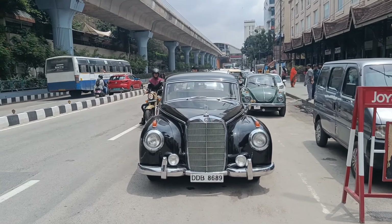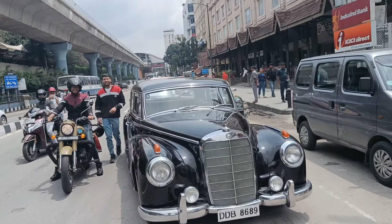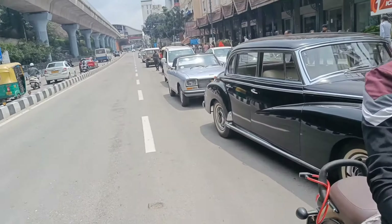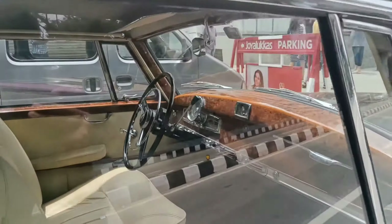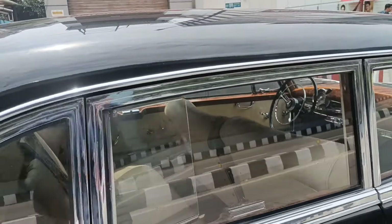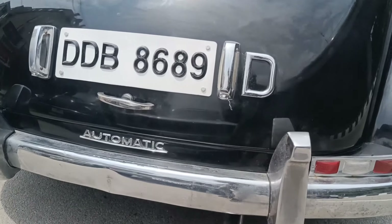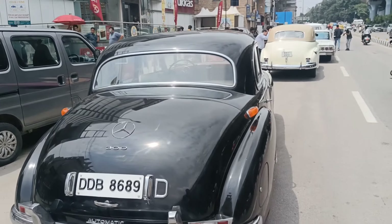And this is one of my personal favorite cars here — the Mercedes-Benz 300. A total gangster look. The interior again with woodwork. And it says automatic on the badge, because back in the day automatic cars were great.